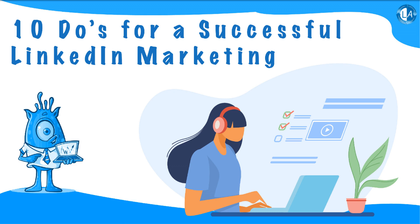And in order to make sure that all of the marketing efforts do not go in vain, you have to know what to do for making your LinkedIn marketing as successful as possible. This is why we have come up with 10 must-haves for a successful LinkedIn marketing that you should perform in any case.